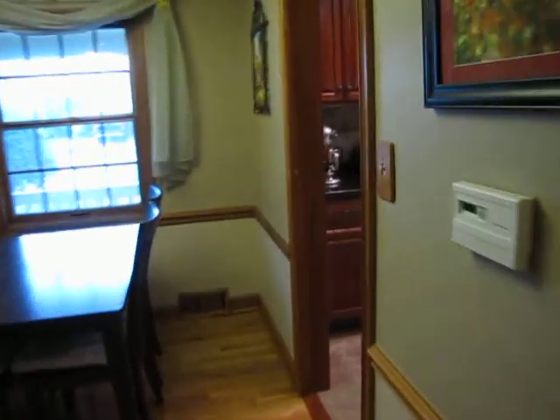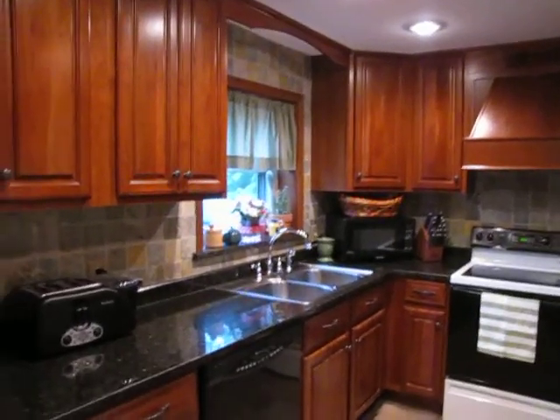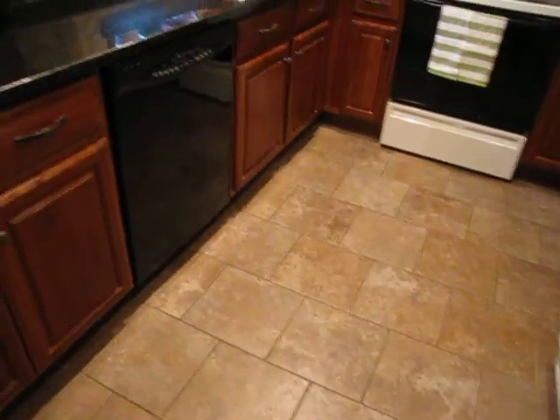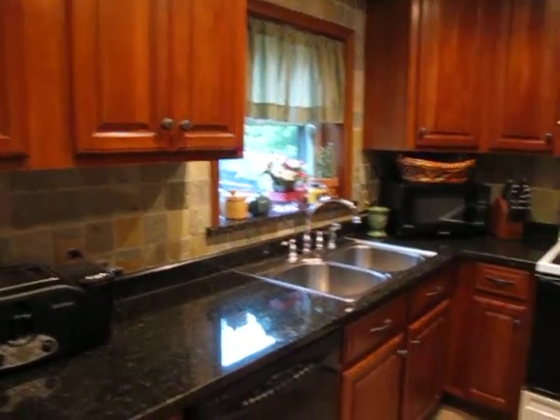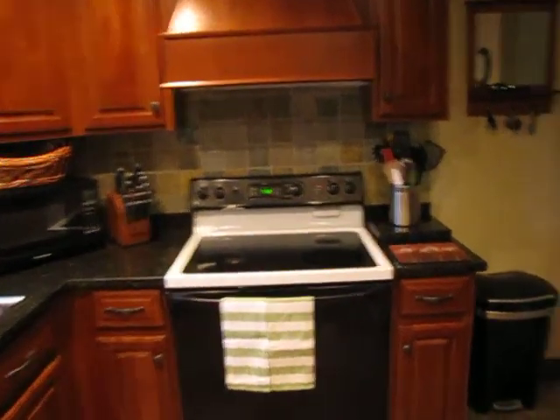Before we check out that back deck — which is off the hook — we're going to check out the kitchen. Look at this kitchen: we have cherry-looking cabinets, ceramic tile on the floor, granite countertops, tiled backsplash, granite windowsill, great hardware. Look at the range hood. Gorgeous, gorgeous house — I love this kitchen.